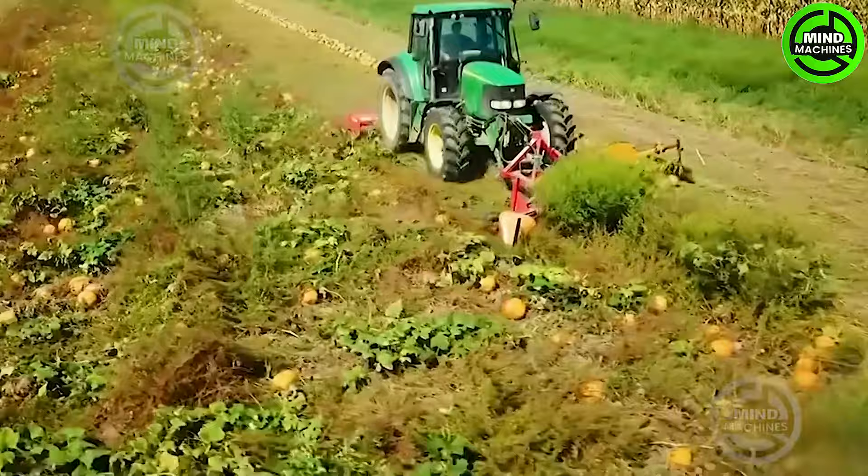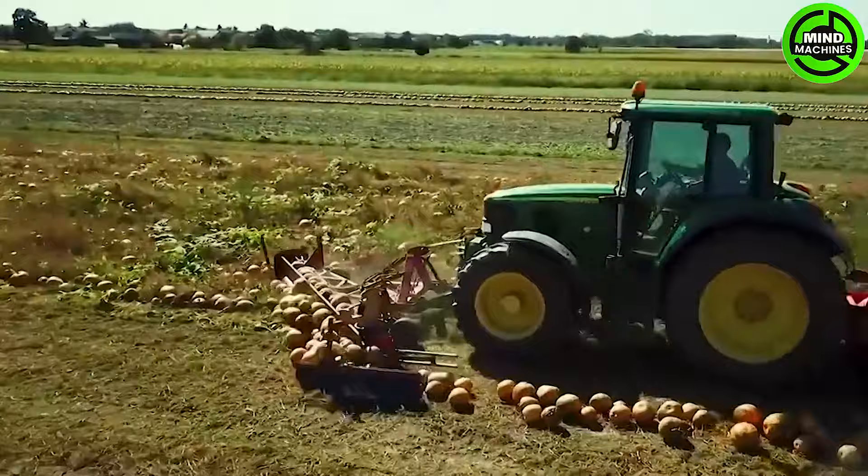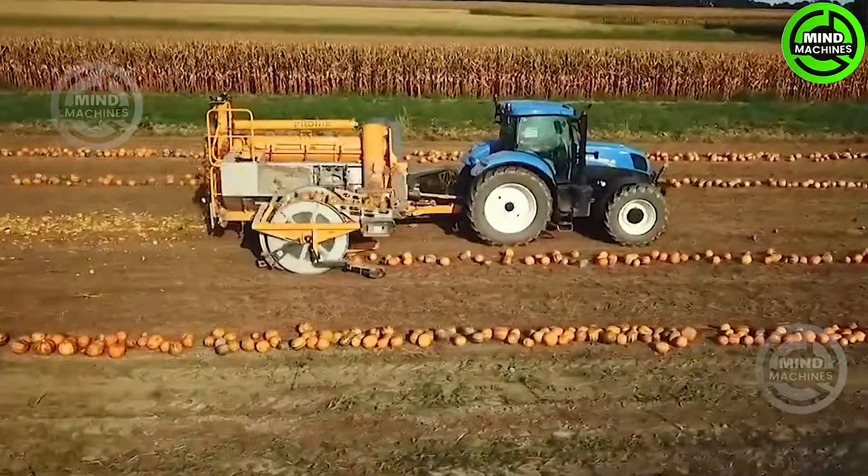Pumpkin seeds are commonly utilized to produce traditional pumpkin seed oil, particularly for salad dressings. You'll witness the process of stacking and harvesting pumpkins using special machinery, including the John Deere 6R 100N Premium.